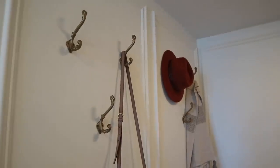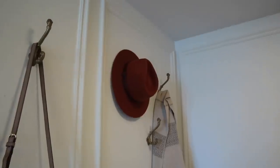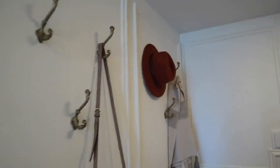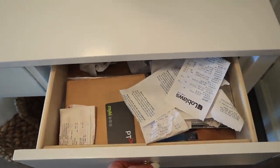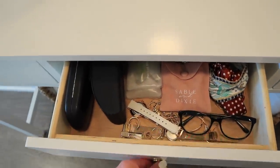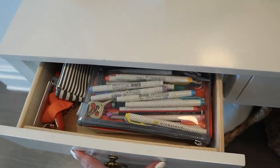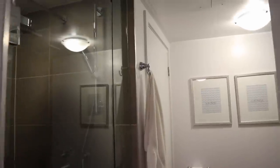There are some super practical wall hooks — I have my bag on one, a hat on the other, and a blanket that was already here hanging up, which I think is really cute. I've started storing things in the drawers: receipts and paperwork in the first one, hair accessories and jewelry in the second, and stationery in the last one, which will be very helpful as we get closer to the new year.